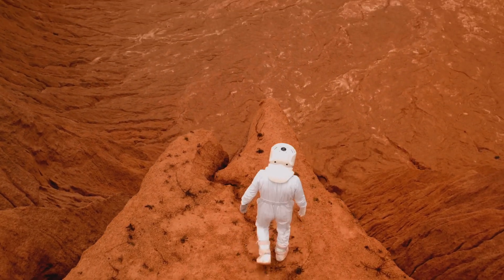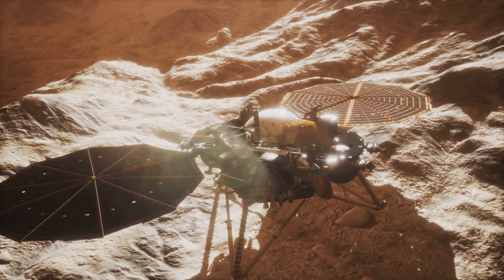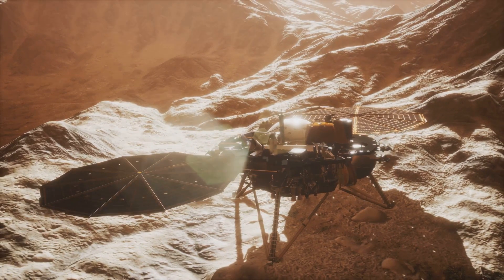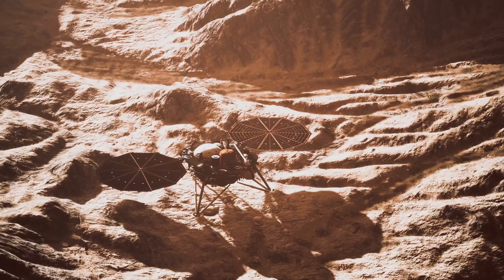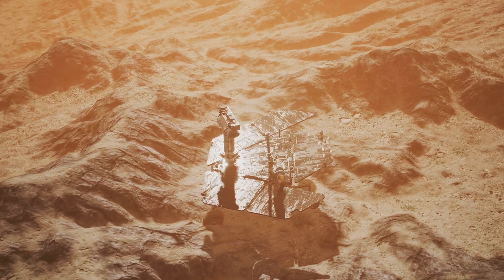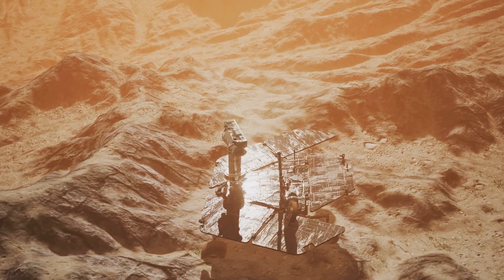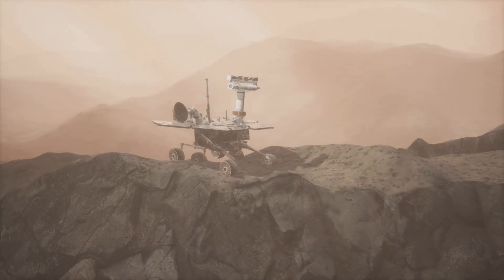This discovery doesn't just stop at geological evidence. The rover also found traces of water in the Martian soil and atmosphere — not a lot, but it's there, locked up in the tiny nooks and crannies of the red planet. Water is one of the key elements to life as we know it, and its presence on Mars, even in the past, opens a myriad of possibilities.